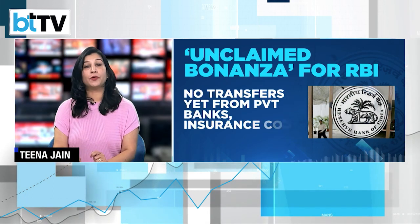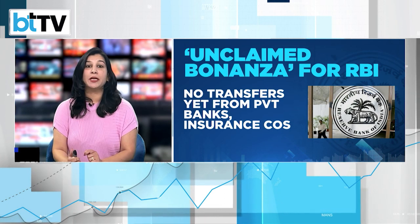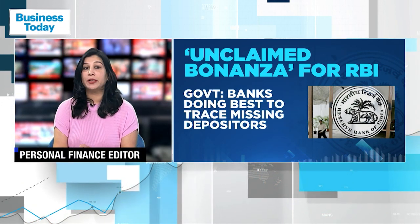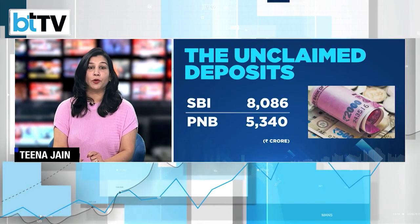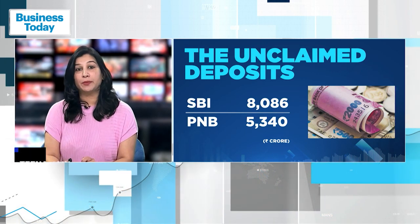Now, if you want to find out if you have any unclaimed money, the process is not very complicated. As per RBI regulations, every bank needs to display details of unclaimed accounts on their website. You just need to type the name of the person along with other details such as an address, PIN code, or phone number to find out if any unclaimed amount is lying with the bank.